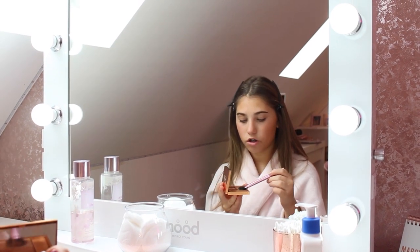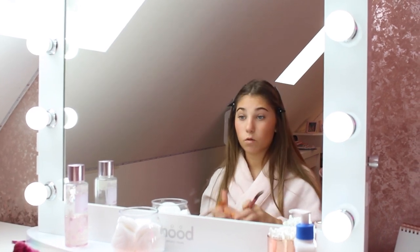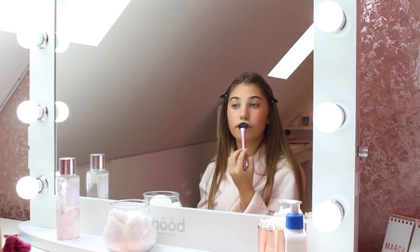Now blush — I put it on the apples of my cheeks and a bit on my nose. Then I'm going to use some highlight with a fan brush, just a little bit on my cheekbones so it gives a little bit of a shine. We want to keep it natural because it is school. A tiny bit on my nose and a bit on my cupid's bow. Time for mascara and eyelash curlers — I just hold these down for about five seconds, keep pressing them until they look curly. Then I put mascara on my lashes.